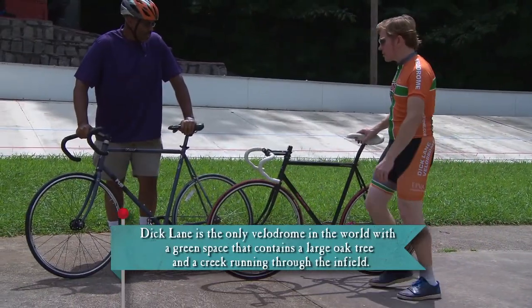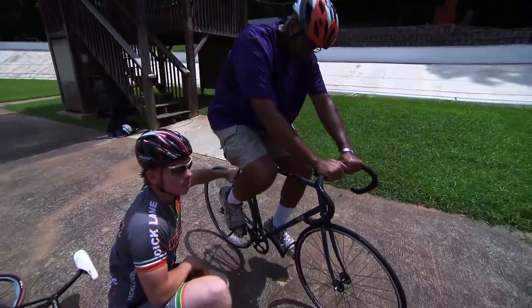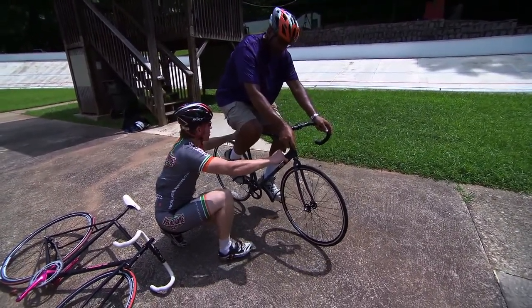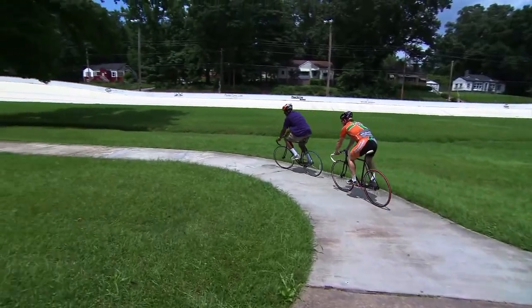First thing we'll do is practice starting and stopping, and then as soon as you're able to stop the bike, we can get out on the track. We'll just do a couple little laps of the warm-up track over here just to get you used to the bike and get you used to speeding up and slowing down. I'll push you off and I'll catch up. After a few warm-up laps, it was time for me to step up my game.